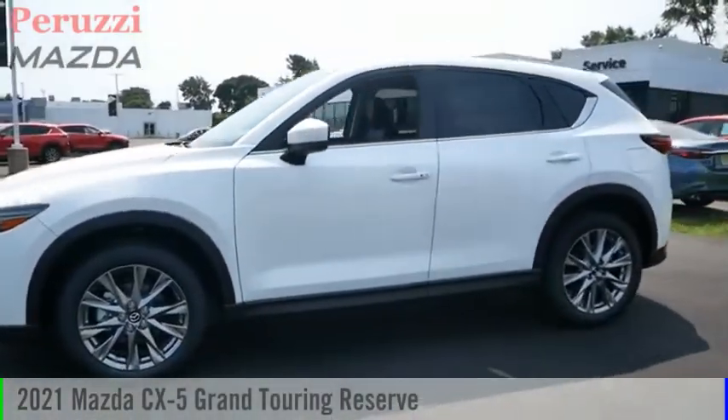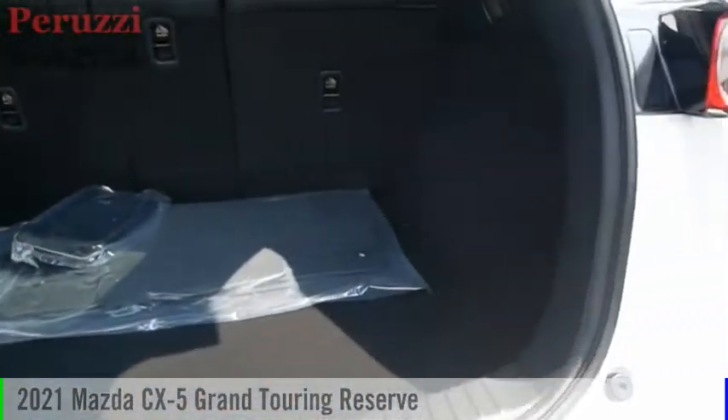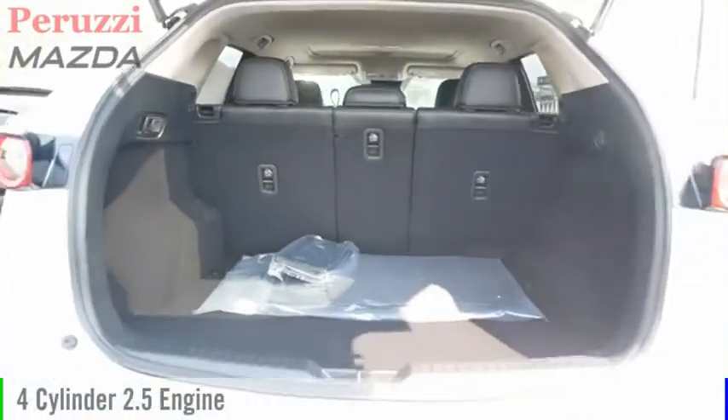Stop by and take a look at the 2021 CX-5. This vehicle is powered by an all-wheel drive, four-cylinder, 2.5-liter engine, and comes with an automatic transmission.